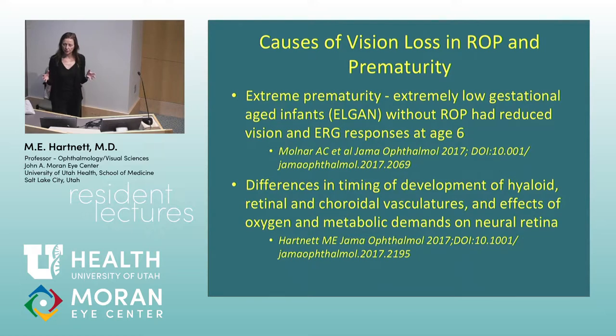We only think about the retinal circulation when we talk about ROP, but the retinal vessels are fully developed in the human at term birth. When a baby is born premature, they don't have fully developed retinal vessels, and they have all these stresses that lead to retinopathy of prematurity. We only think of the retinal vessels because we can see them, but there's a lot going on with regression of the hyaloid, the choroid, and the effects of oxygen and metabolic demands on the neural retina. Photoreceptors use a lot of oxygen, and if they have insufficient or damaged vasculature they may not develop appropriately.